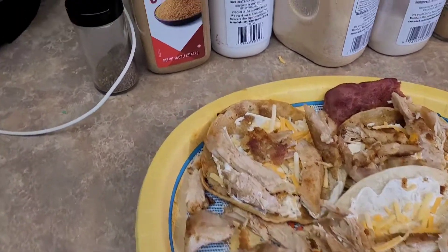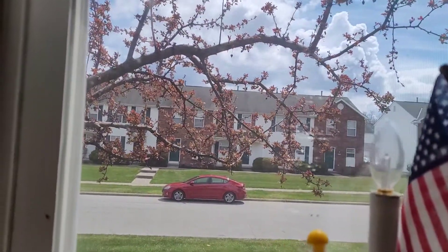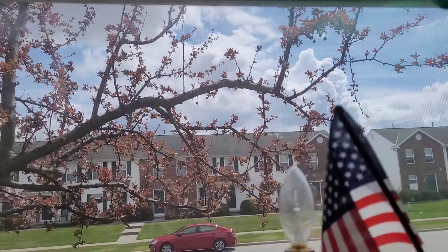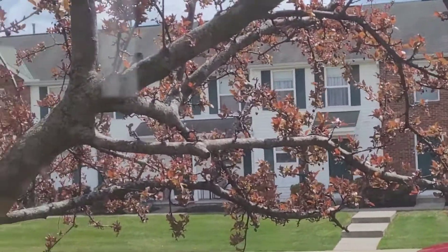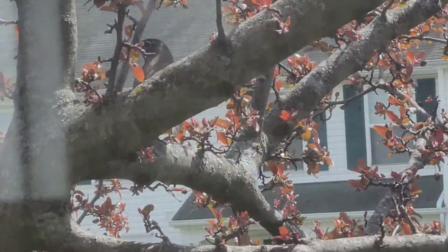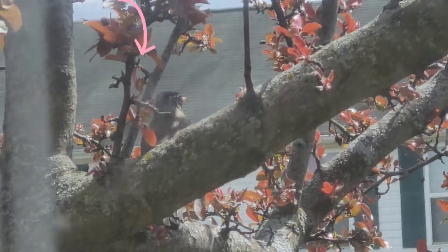The birds are really, really out today! I'm trying to get them on camera. Do y'all see the birds? There it is — right there. It's a robin! I'll try to zoom in a little bit more. They've been at that tree like you wouldn't believe.